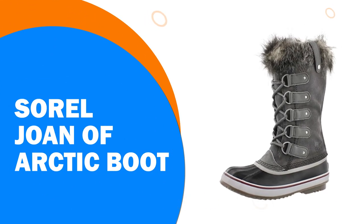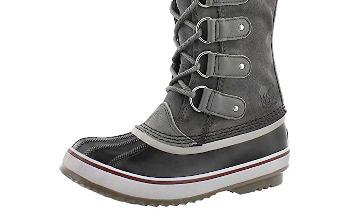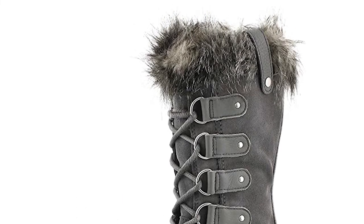Number 2: The Sorel Joan of Arctic Boot. Sorel has produced one of the best winter boots for women with the Joan of Arctic Boot. The leather upper ensures your foot is protected, and it is also waterproof so you stay dry in any conditions.